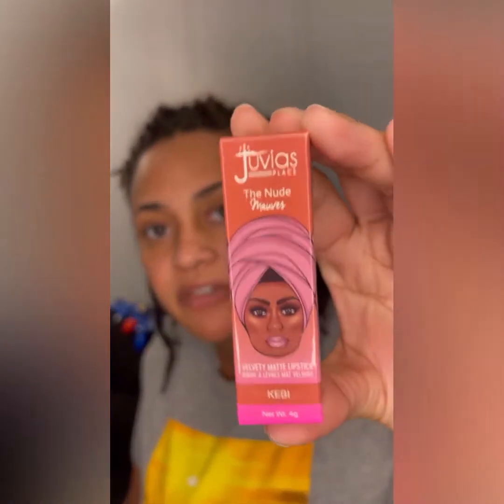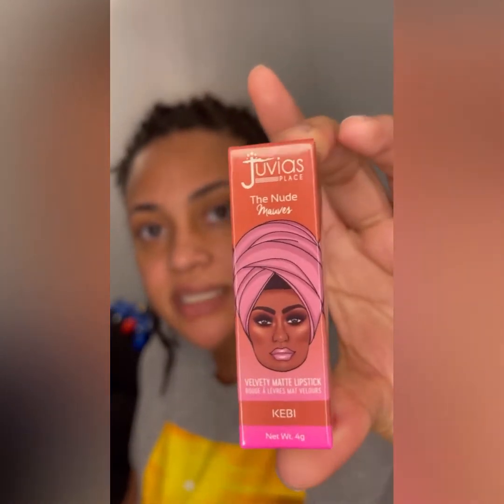Serenity got something for my mom — E-Maw — for Christmas. She got the Juvia's Place velvety matte lipstick in Kiwi. Anyway, let's move on to the Target bag.